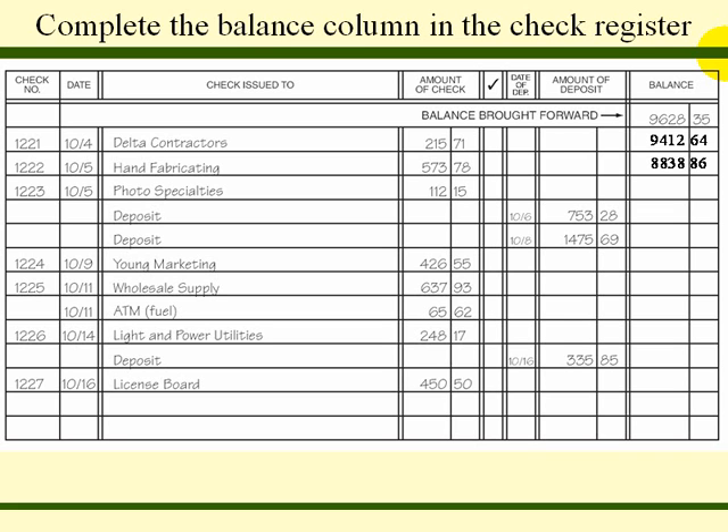There were two deposits made: one on the 6th for $753.28, which we add to our balance, and another on the 8th for $1,475.69, which we also add, giving us a balance of $10,955.68. On the 9th, a check was issued to Young Marketing, so we subtract that amount from our balance.